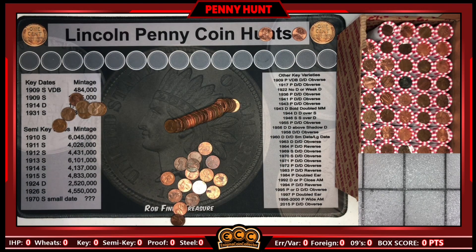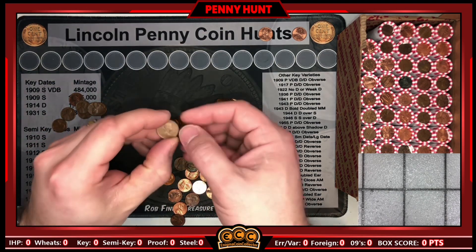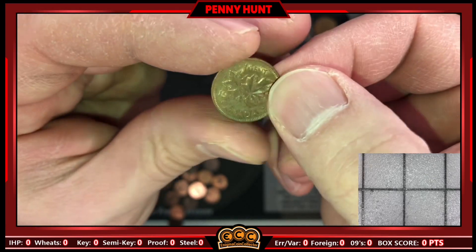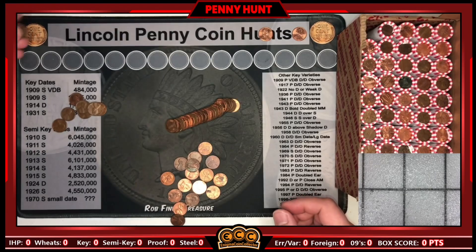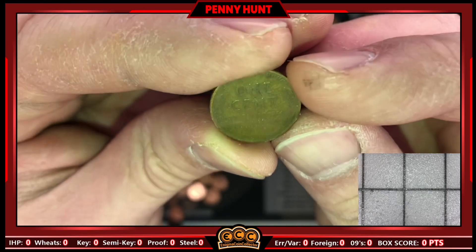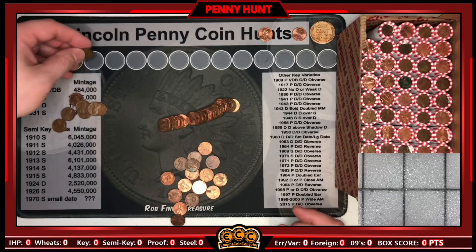Roll number one gives us our first finds. Our first find is a foreign — I think this box is going to be heavy on the Canadians — and this is a young head, a 1964 Canadian young head. First find of the box, and then a few coins later, our first wheatie: a 1945 Philly wheat cent to start off the hunt. Nice start.